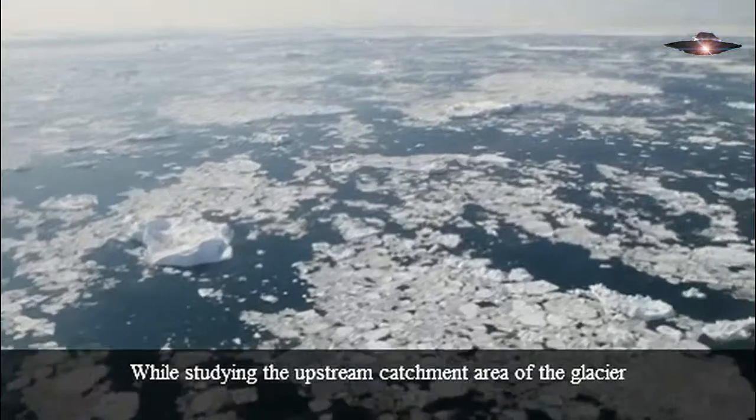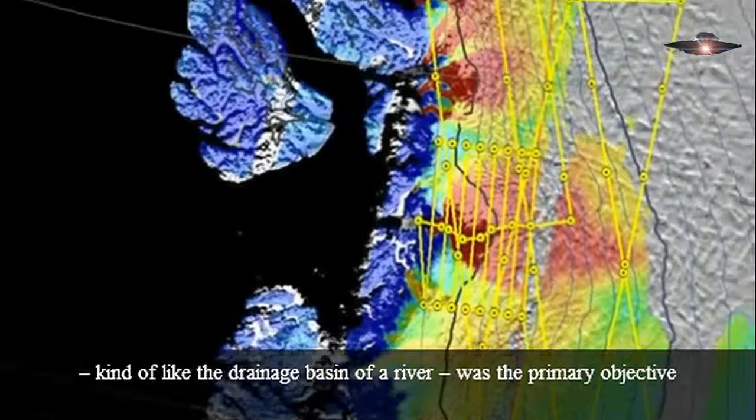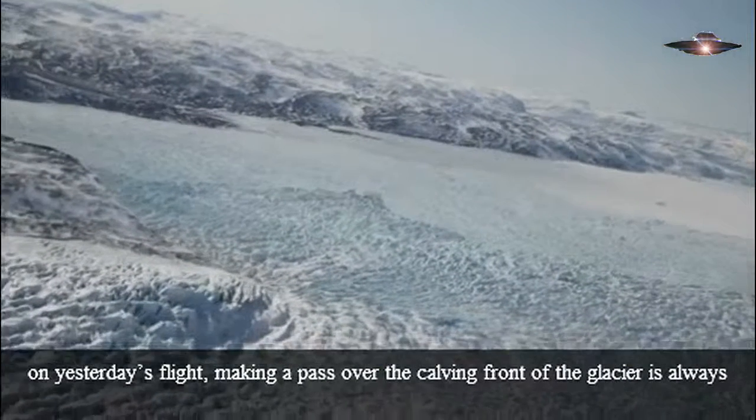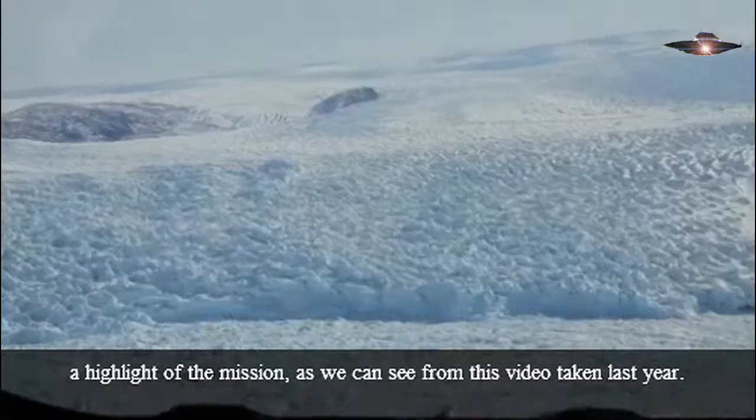While studying the upstream catchment area of the glacier — kind of like the drainage basin of a river — was the primary objective on yesterday's flight, making a pass over the calving front of the glacier is always a highlight of the mission, as we can see from this video taken last year.